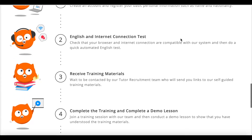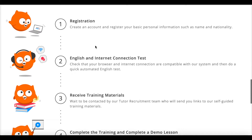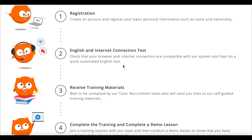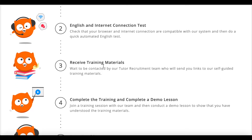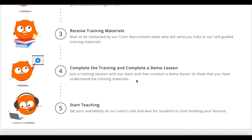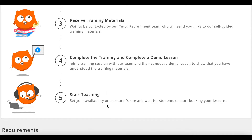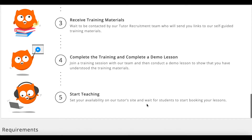The process of becoming a teacher or tutor with Ngo: the first step is to register and create an account with all your basic personal information. Then they're going to do an English and internet connection test to make sure you have fast internet and can speak English. Next, you'll receive training materials from their tutor recruitment team — links to self-guided training materials. Once you've studied those, you'll join a training session and conduct a demo lesson to show you're able to tutor the materials provided. Then you'll start teaching — set your availability on the tutor site and wait for students to start booking your lessons.